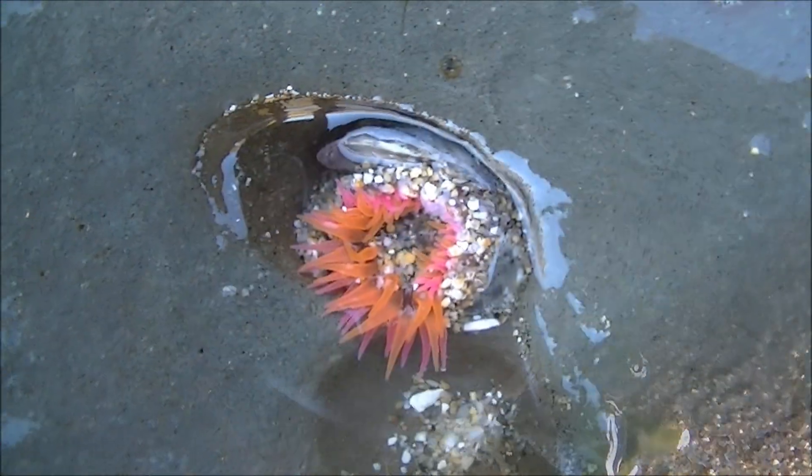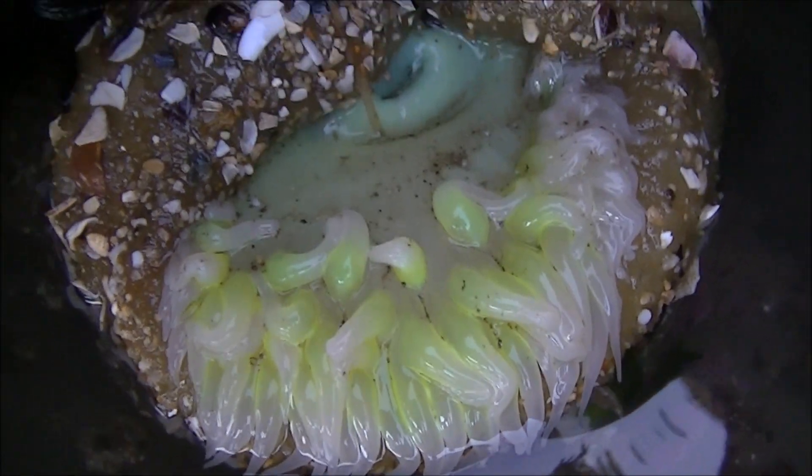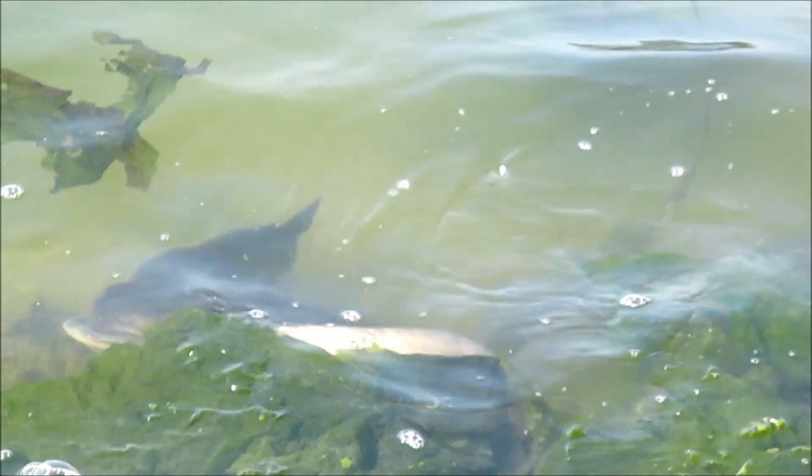Some anemones have spectacular bright colors. Now, a little bit of marine life from the San Francisco Bay.